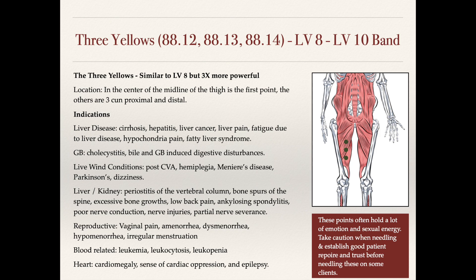For the gallbladder, these points are also indicated for cholecystitis and bile and gallbladder-induced digestive disturbances. Liver wind conditions are also treated with these points — post cerebral vascular accident, hemiplegia, Meniere's disease, Parkinson's, and dizziness. In some regards we can think of these points like Liver 8, which can be used for blood deficiency type patterns, and these points also have an association with the blood.